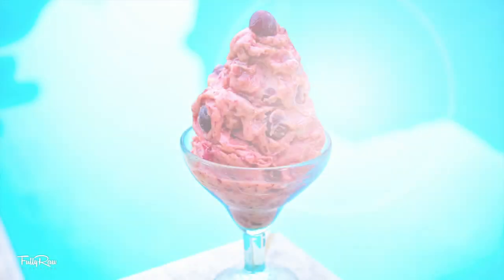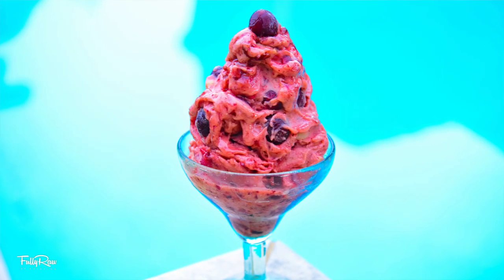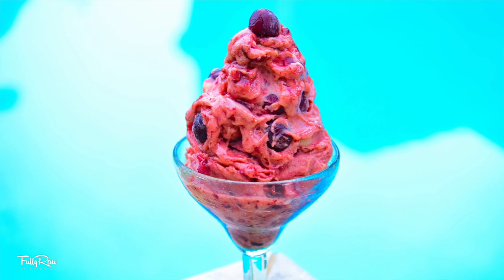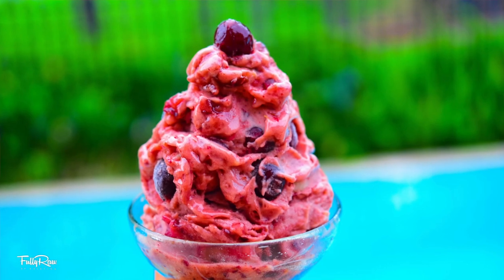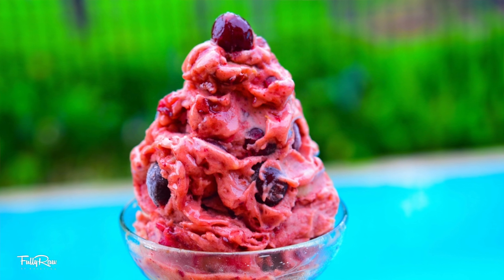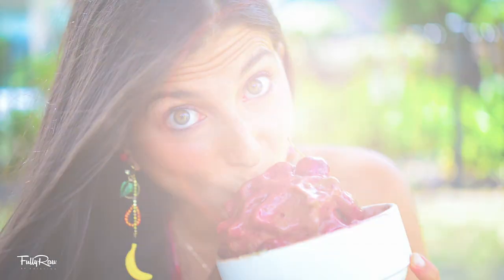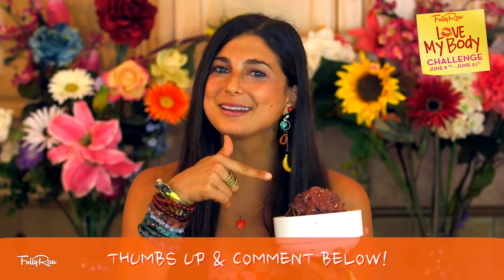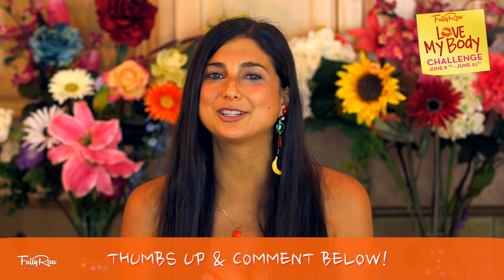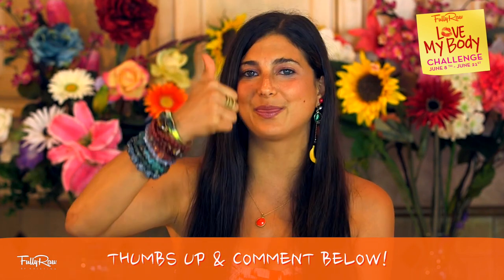Okay you guys, you cannot tell me that this doesn't look heavenly. Ladies and gentlemen, I show you the Fully Raw Cherry Chocolate Ice Cream. Let this be your new go-to meal because this ice cream is the real nice cream for your body. This nice cream is total self-love. If you want a bite of this cherry chocolate ice cream or if you want to give it a try, be sure to give this video a thumbs up.